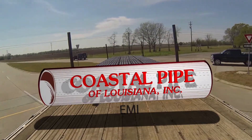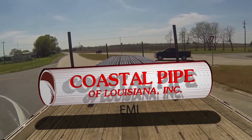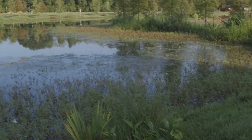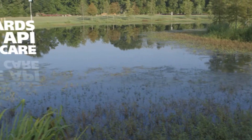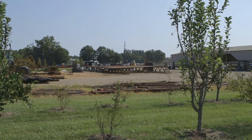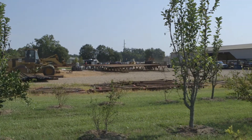Coastal Pipe has been a trusted name in the oil field for over 50 years. Family owned and operated, Coastal Pipe prides itself in being the leading brand in reconditioned casing and tubing. Our standards go above and beyond API standards because we care about the quality and safety of your team and our environment.